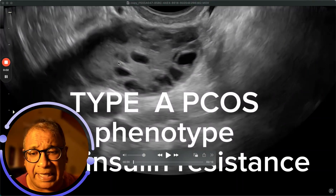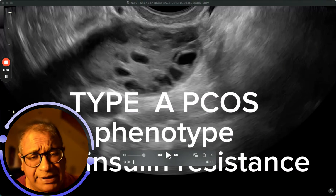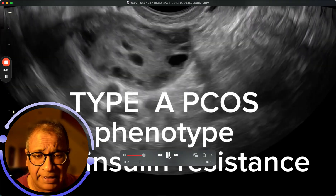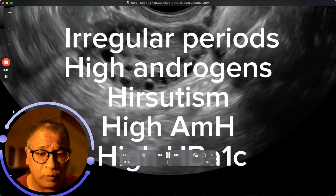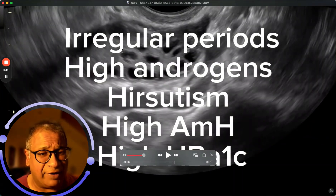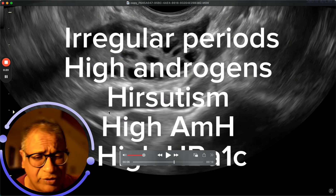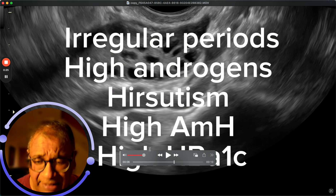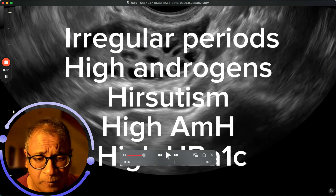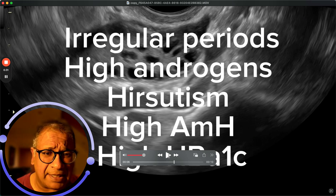Let's look at Type A phenotype with insulin resistance. This is a lady who has Type A phenotype — where you see polycystic ovaries, irregular periods, high androgens, hirsutism, high AMH, and in this case a high HbA1c — in fact, pre-diabetic.